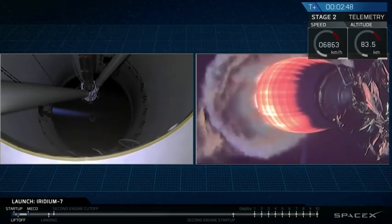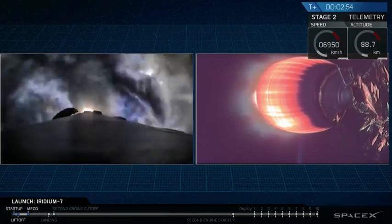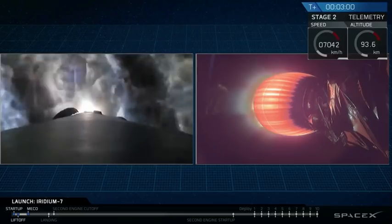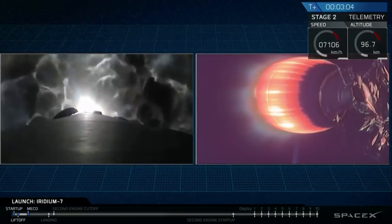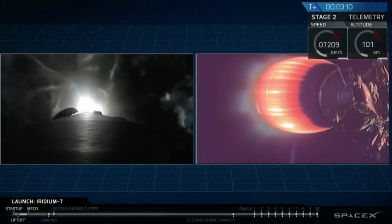Stage one is in the boost back burn. The second stage successfully separated and lit. Getting some great views from space. If the sunlight was right we'd be getting some great plume illumination, but it's a little early in the morning still here on the west coast. Boost back burn continuing.